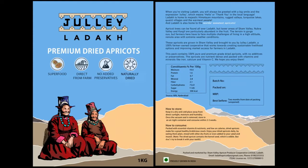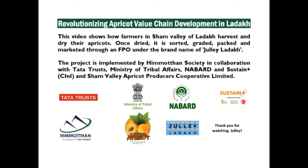The cooperative has more than 286 members as of today. Apricots are packed in three different pouch sizes: 350g, 500g, and 1kg. This project is implemented by Hemothan Society in collaboration with Tata Trust's Ministry of Tribal Affairs, FFSA, Nabard, and Sustain Plus.